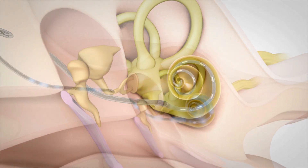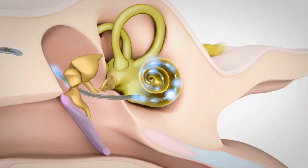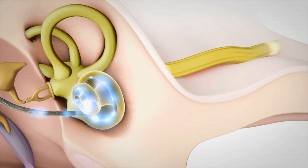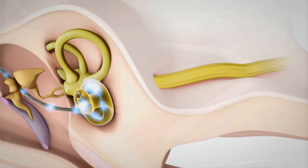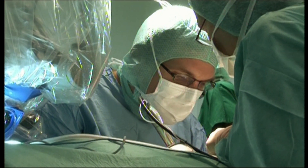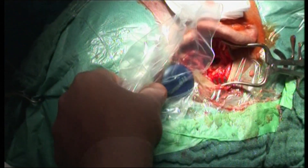In a healthy ear, sensory cells convey sound waves to the auditory nerve. When these cells are damaged, the implant can assume their function. The electrodes in the processing unit are inserted into the skull bone behind the ear in surgery — a routine operation in the hands of an experienced surgeon.